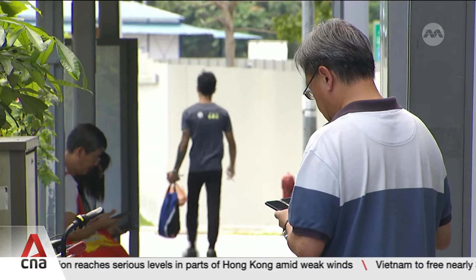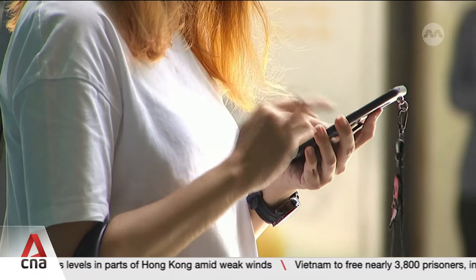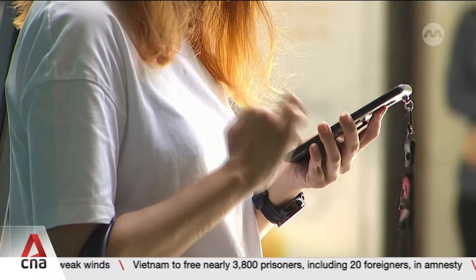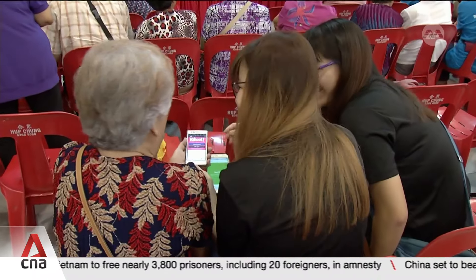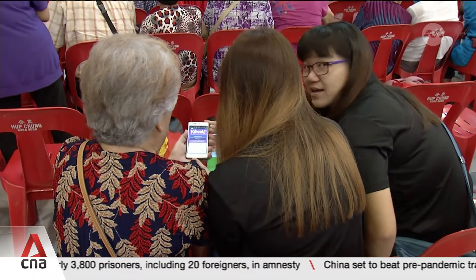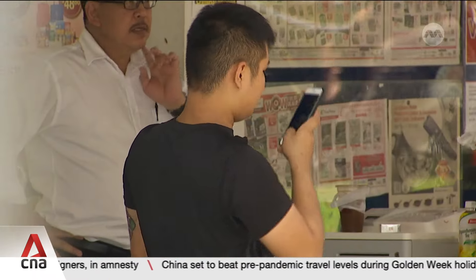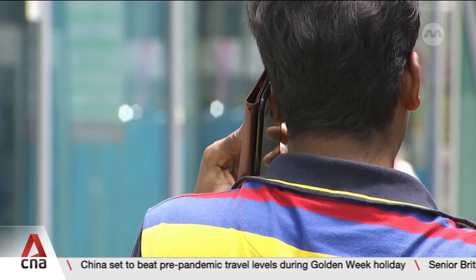One of the challenges we still face is that some people don't think that they're vulnerable to scams. So there's still a lot of education we need to do — that everyone is vulnerable. In fact, most people have the misconception that it is the elderly who get scammed the most. But actually, based on data, that's not true. It's actually people ranging between 30 to 40 years old.